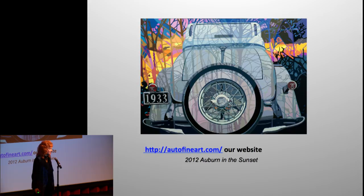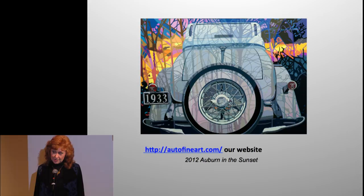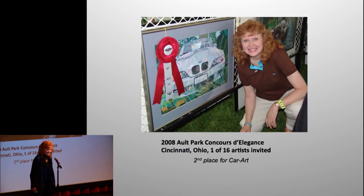We have a great website — autofineart.com. Please go look at it; my husband is the creative and very incredible webmaster. We rotate some art there. This painting uses the dead trees currently in our backyard — they're reflecting on the car, so I'm inspired by just looking out the window.